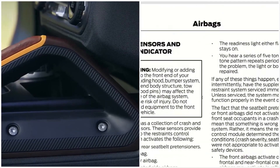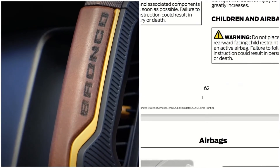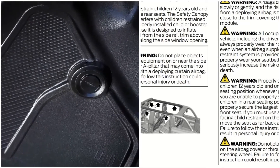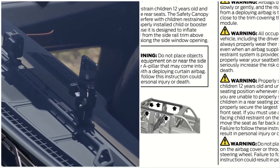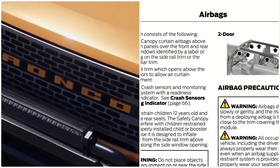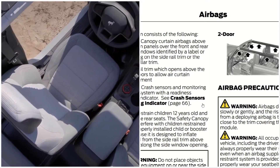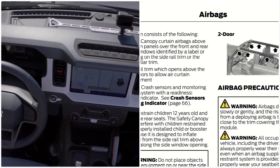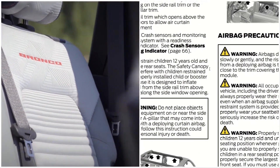The canopy will still deploy even if the doors are not on. A lot is happening — the computer system is also monitoring which airbags to use. If the doors are off, the computer also knows that and will do whatever is needed to keep you safe. There's a lot of intelligent processing going on, which is nice to know about the canopy system.